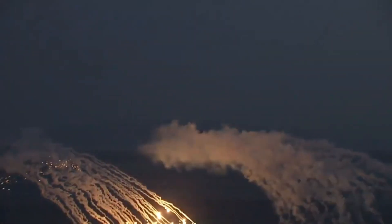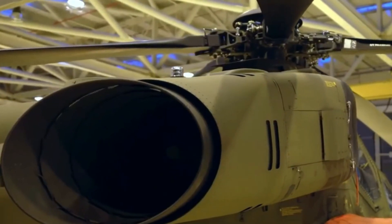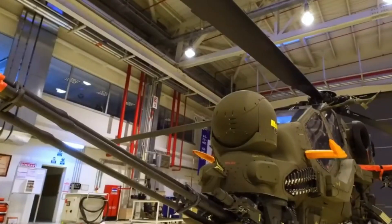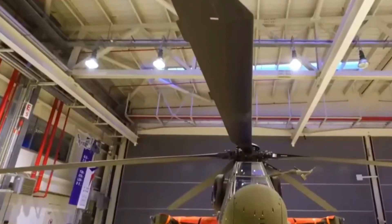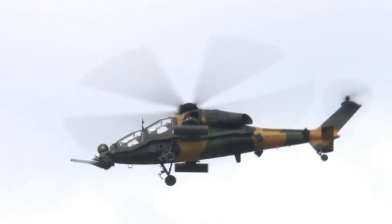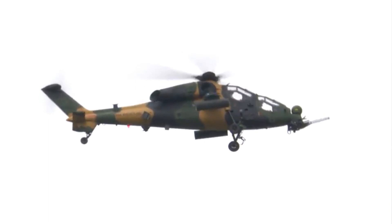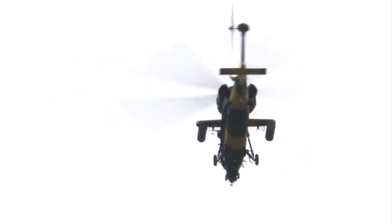The T-129 ATK is one of the flagship products in the Turkish defense industry, demonstrating significant progress in the country's military technological capabilities with its advanced attack capabilities. This helicopter makes a significant contribution to maintaining Turkey's security and meeting its operational needs both at home and abroad.